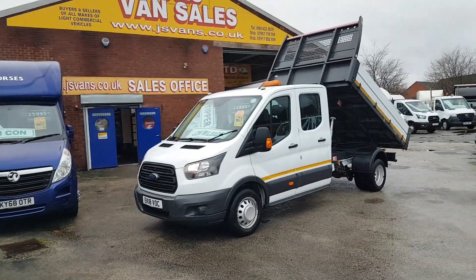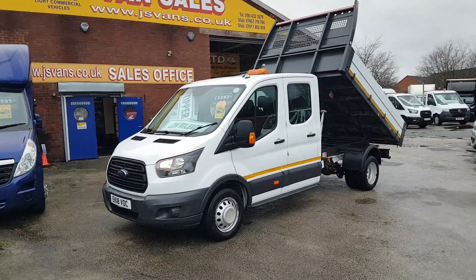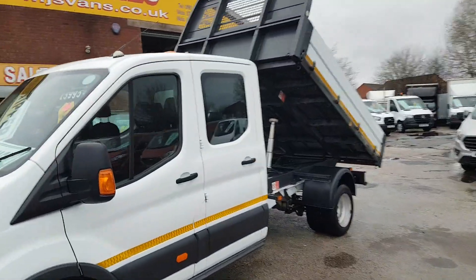Full service record. It's the next lease vehicle — Euro 6 engine, 2018 — with twin rear wheels and the aluminium tipper. It's a crew cab.